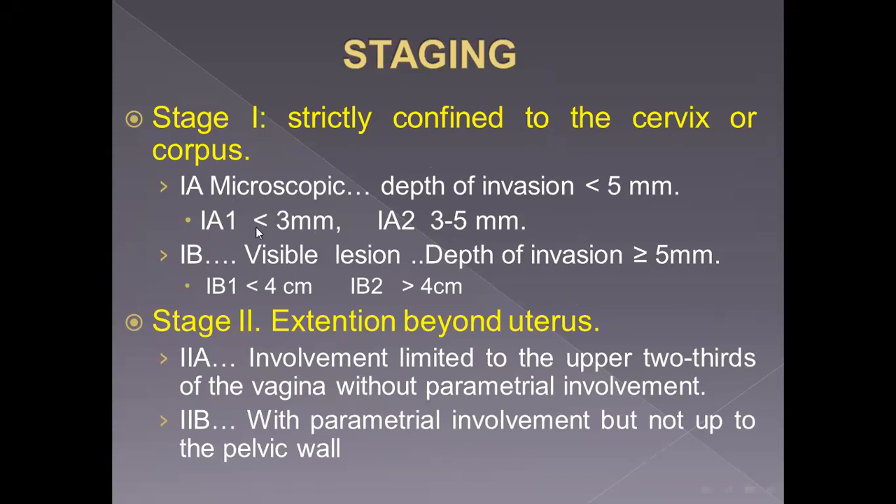Stage one disease is directly confined to the cervix or corpus of the uterus. Stage one A is microscopic — we cannot see it by naked eye; it is diagnosed by biopsy or colposcopy, and depth of invasion should be less than five millimeters. Stage one A1: depth of invasion less than three millimeters. This is very important because in this zone there is no lymphatic or vascular spread, as there are no lymphatics or vessels in this space.